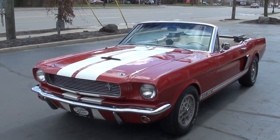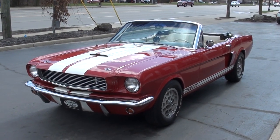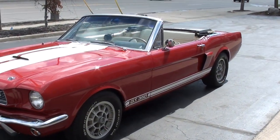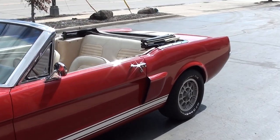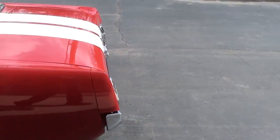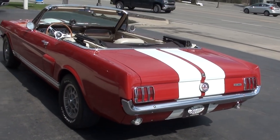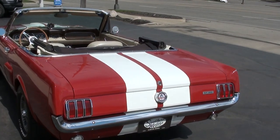It is a GT350 Tribute — neat car. I bought it from a guy out of Georgia. He's had this car for quite some time. It is an older restoration but very well maintained, and really a good car. It runs and drives excellent, good solid Georgia body. This is the original color, candy apple red. Of course they've added all the Shelby trim and the Shelby deck lid and hood stripes.